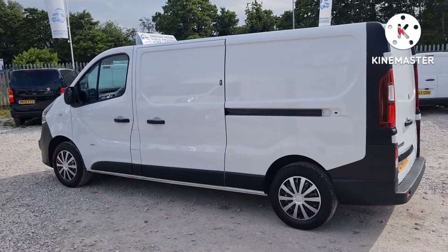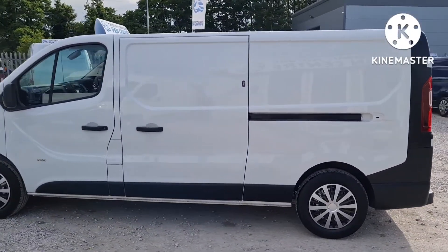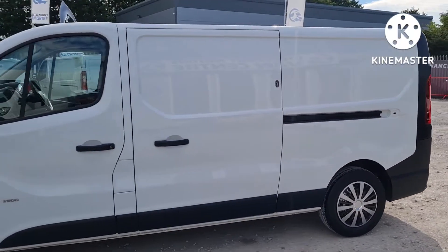All our vehicles come with a new MOT. No advisories on our MOTs — everything is sorted as needed. Full service and a warranty too.